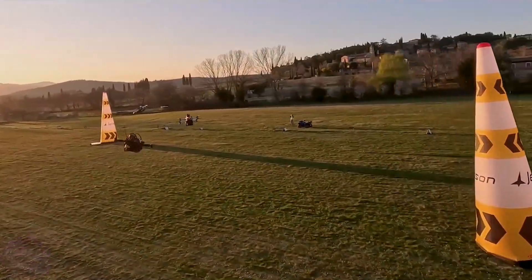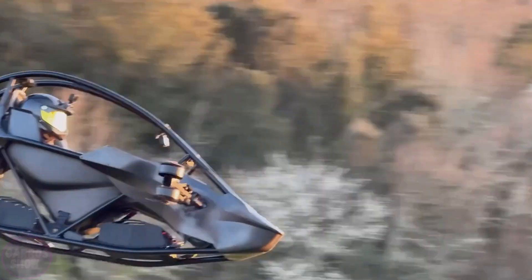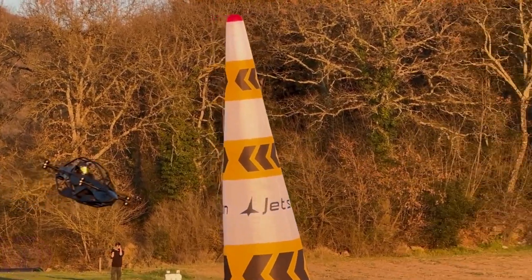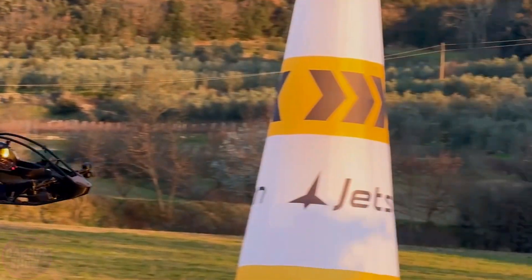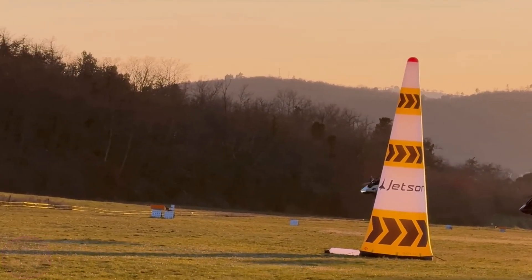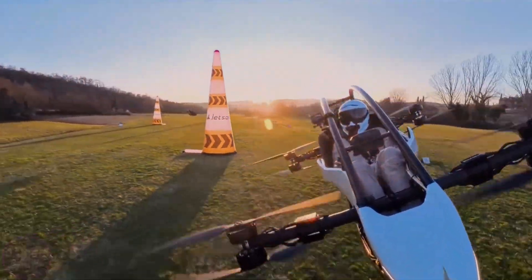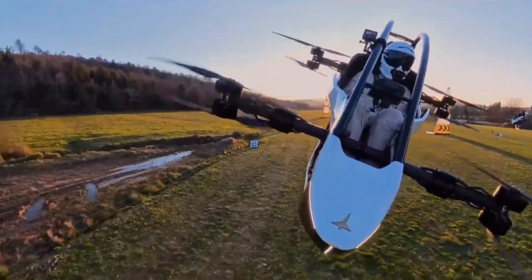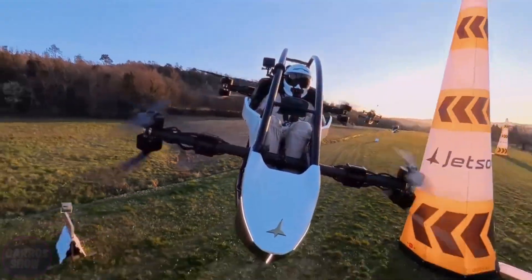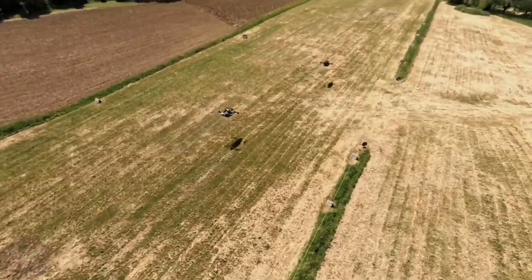It is equipped with eight electric motors with propellers that operate independently from each other, providing stability and allowing it to continue flying even if one motor fails. Flight time is up to 20 minutes, and the maximum speed is software-limited to 102 kilometers per hour. The aircraft can ascend to 1,500 meters, battery charging takes about one hour, and it can be stored in a standard garage with partial disassembly.